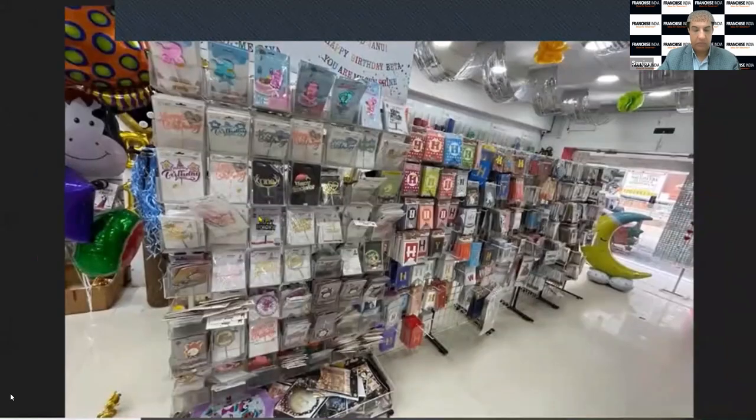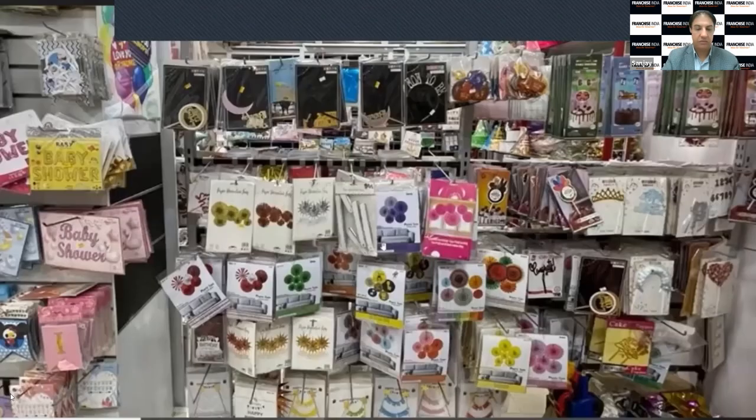Here you can see cake toppers and banners — there are different types of models and different qualities. We have a huge number of varieties of party supplies. Here you can see paper fans, cake toppers, different models of hanging items and decorations, which people generally buy for a second birthday or third birthday when they do decorations at home.